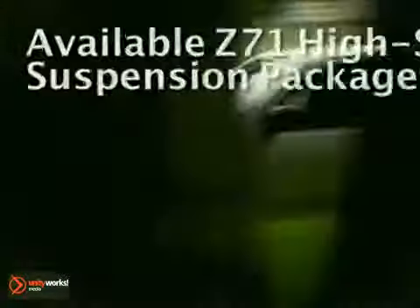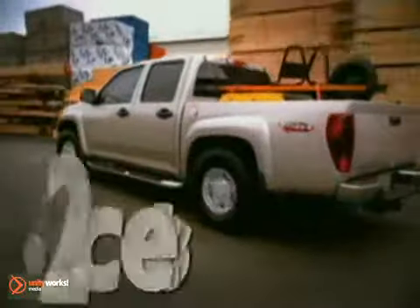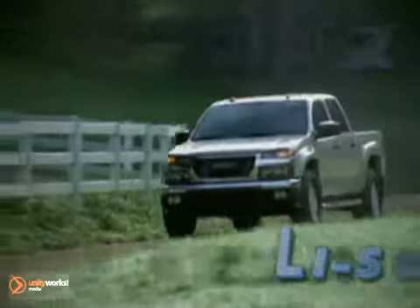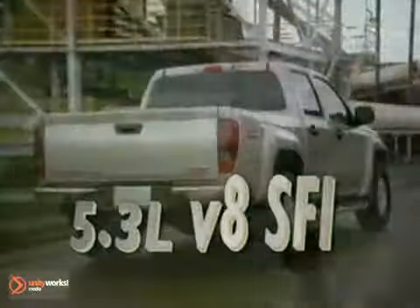The 2011 Canyon offers three great engines to choose from. With 185 horsepower and 190 foot-pounds of torque, the Vortec 2.9-liter I-4 engine. With Canyon's available 242-horsepower Vortec 3.7-liter I-5 engine, you'll enjoy the performance of a V6 with the fuel efficiency of a four-cylinder. Or go with the power of a 5.3-liter V8 with 300 horsepower.